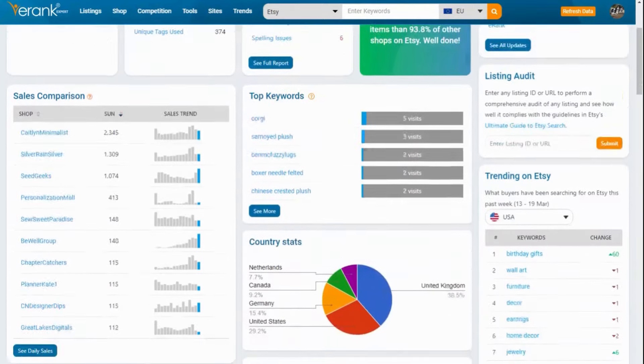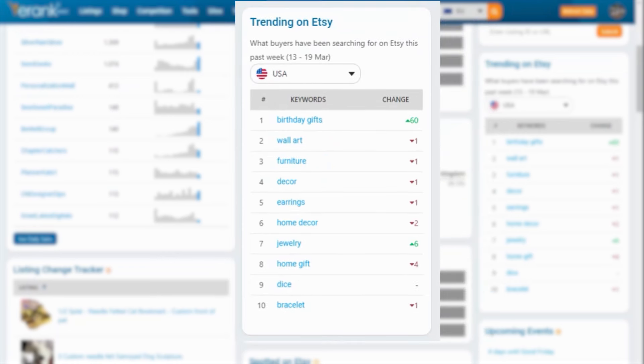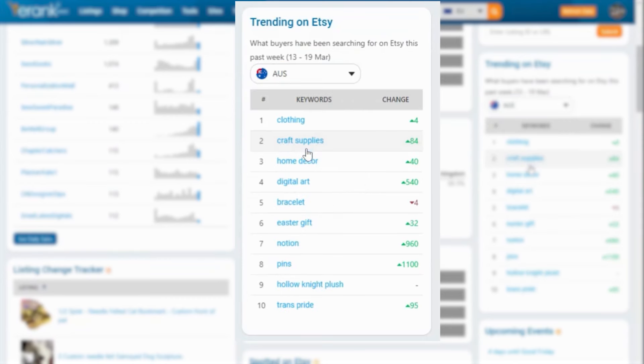But even before you head over there, there's data right on your E-Rank dashboard. On the right-hand side, you'll see 'Trending on Etsy.' This shows you the top most searched-for keywords on Etsy in the past week. You can choose between several countries in the drop-down to see what was hot in your country or countries you ship to.